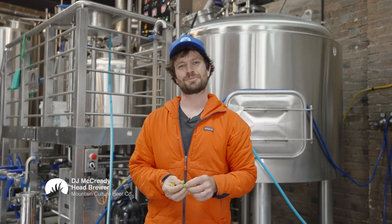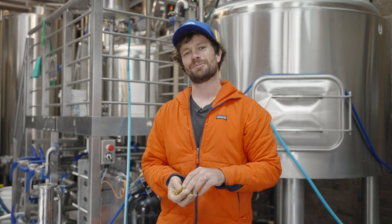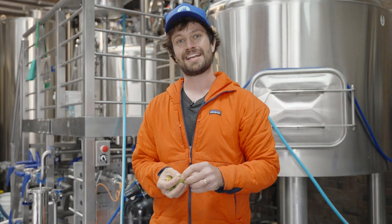We've gone through a bit of an effort to get these hops that we're using today. We at Mountain Culture pride ourselves on being a very hop-forward brewery. We're always coming up with different combinations for our different IPAs that we're brewing. But this is a really special beer we're making, so we're brewing it in collaboration with our mates at HPA.